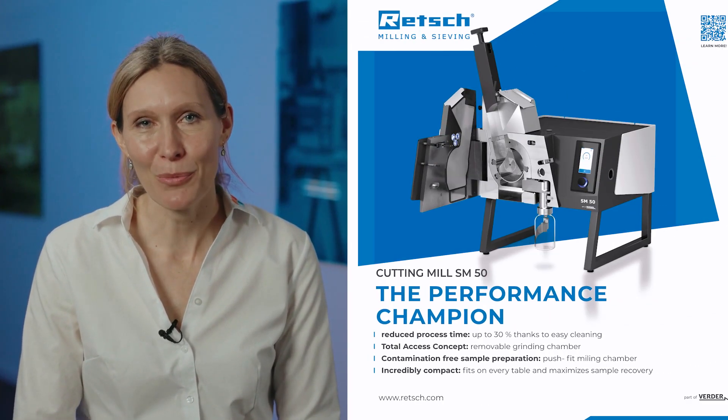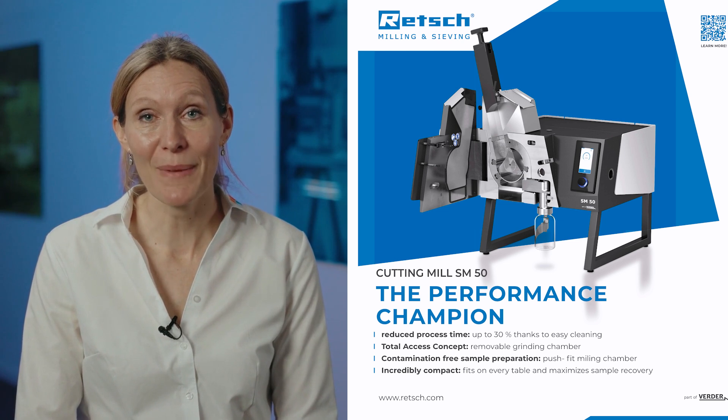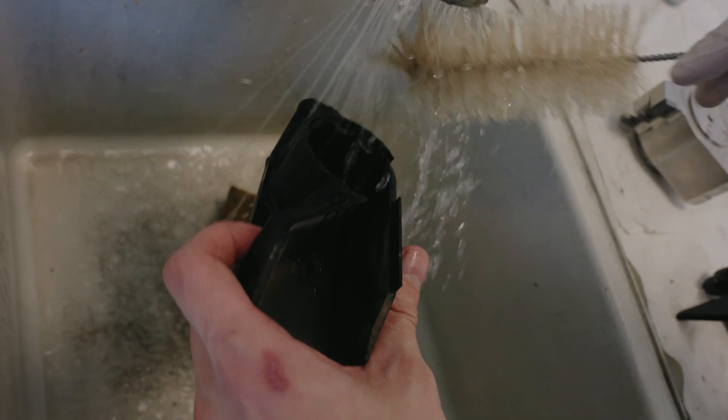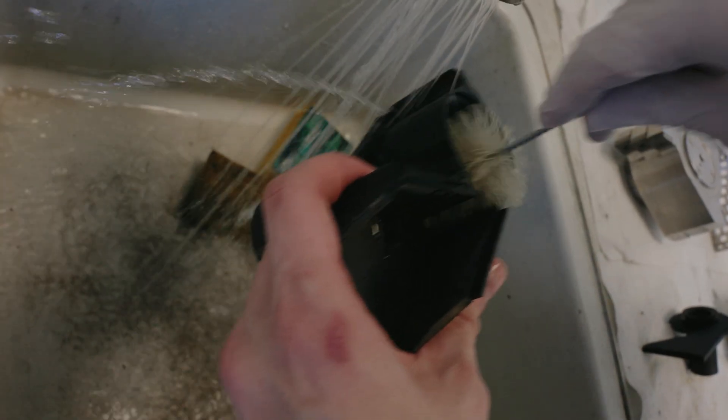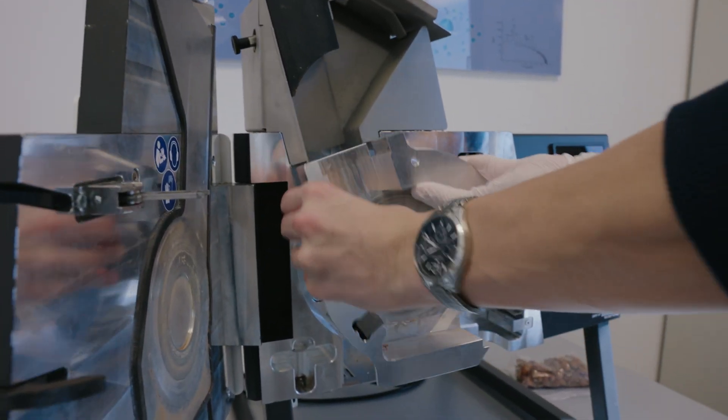The SM50 comes as a true performance champion, and that in several categories. It reduces process time by up to 30%, mainly because it is so easy to clean. Sample preparation for analysis is not necessarily the most popular process in the lab, but cleaning is even less so. Customers are thrilled with the total access concept and the interchangeable grinding chamber.